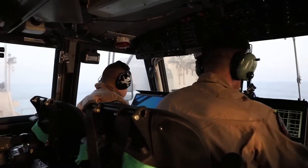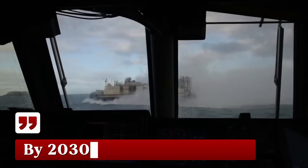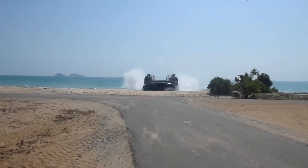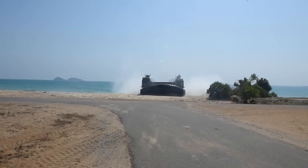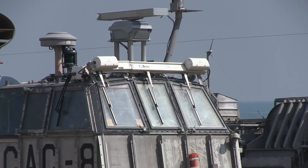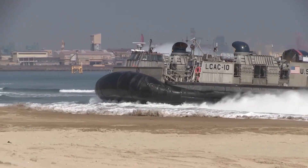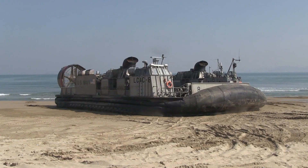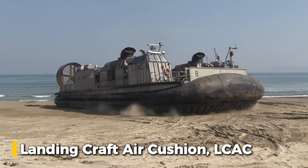Right now, the first new hovercrafts are joining the fleet. By 2030, all 73 will be ready, and by 2035, they might work without any people inside. It started with a machine that looked strange and sounded like a jet engine. In 1986, the US Navy introduced the Landing Craft Air Cushion, called the LCAC, and it changed amphibious warfare forever.